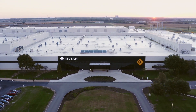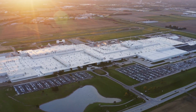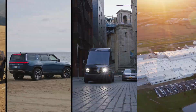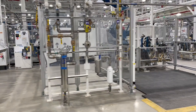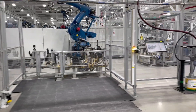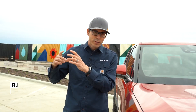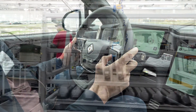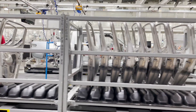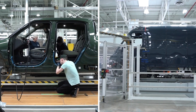Production is ramping up in Normal, Illinois at Rivian's 3.3 million square foot EV factory. The company is building three different electric vehicles, and it's not easy going. 'Our biggest challenge today really resides around the supply chain — it's a small subset of the components in our vehicle which we do have on a constrained basis, and it's limiting the overall output for production.' A big part of the problem: a lack of semiconductors.